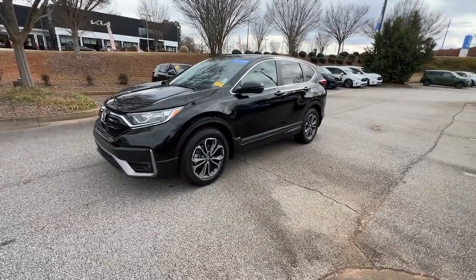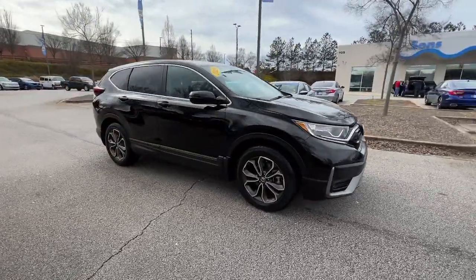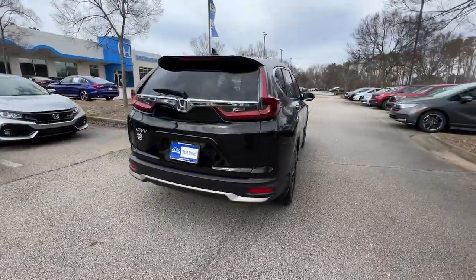Get into a car with value. 2020 Honda CR-V. This vehicle is an outstanding buy with fewer than 40,000 miles on the odometer. You'll love the high-end feel and powerful performance of this sleek CR-V.